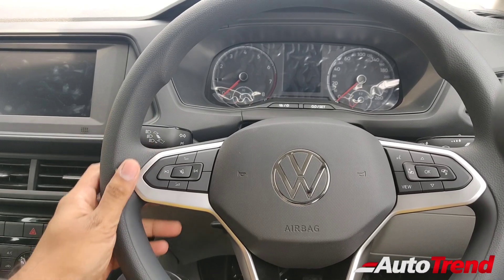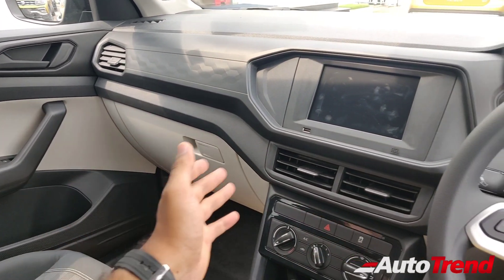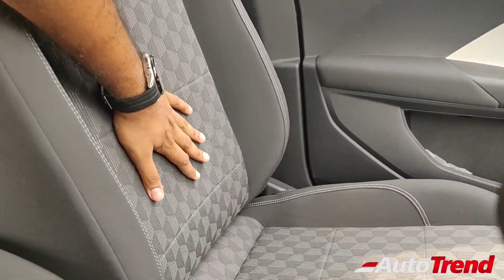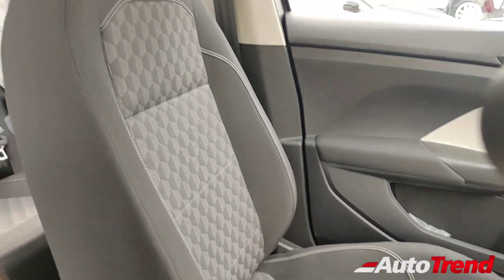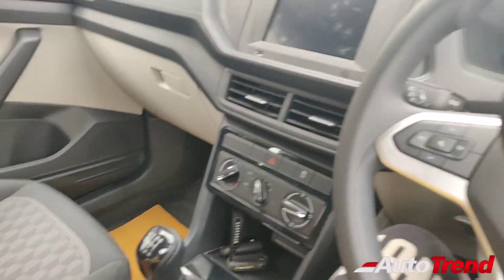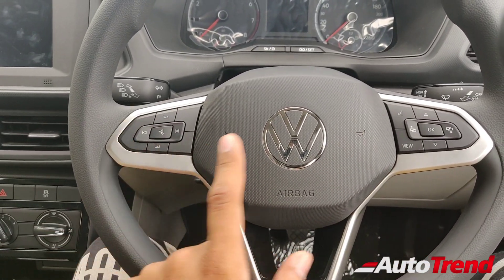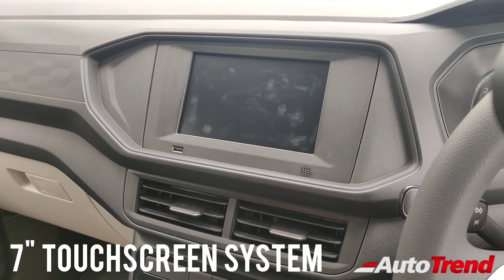I'm right now inside the brand new Volkswagen Taigun entry-level Comfortline variant, and this is how the dashboard looks like. Immediately when you compare with the Topline or even the Highline variant, this dashboard is much more toned down in terms of materials, colors, and overall feel — including the seats as well. These seats, despite being fabric seats, the overall material is more hard-wearing and definitely not as smooth as the top spec variant's artificial leather seats. However, the seat design remains exactly the same as the top spec variants, so they are really comfortable with more than enough side bolstering and great under-thigh support as well.